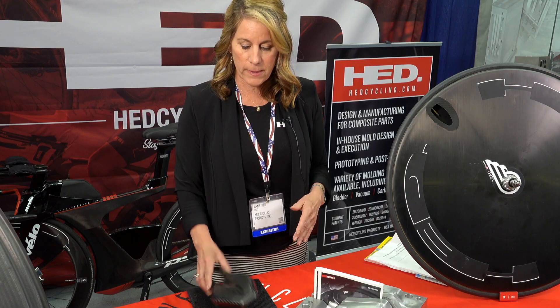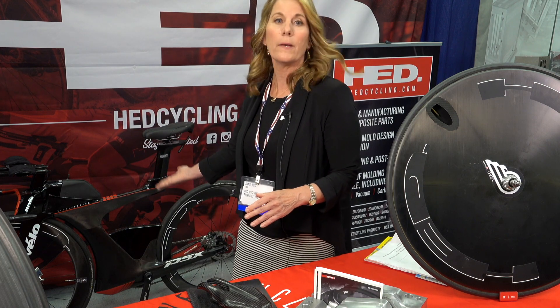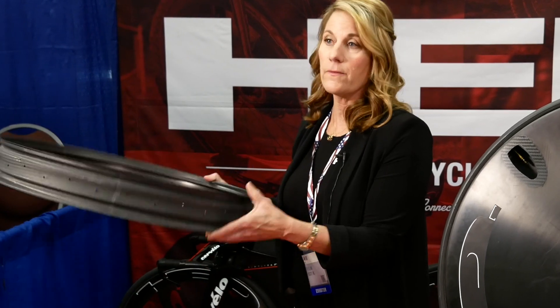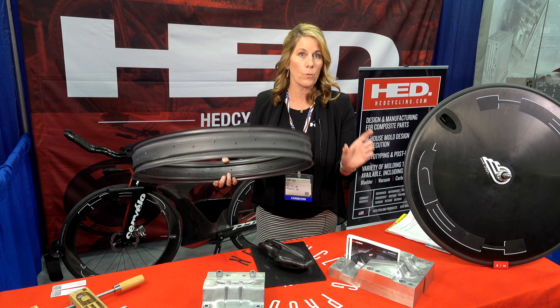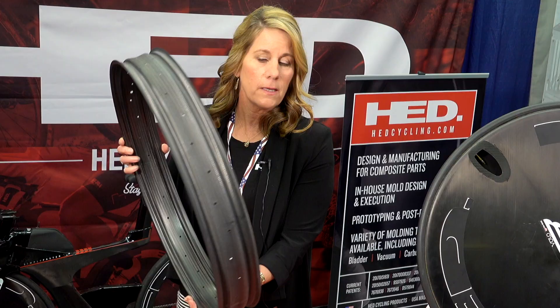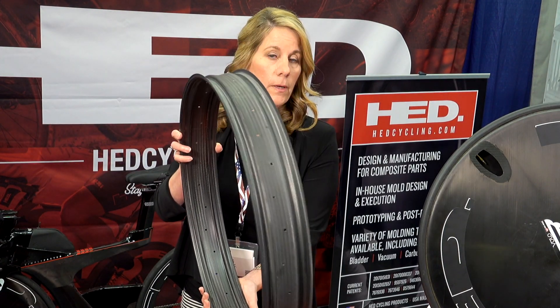We can handle all different sizes at Head. We can make something much smaller than this all the way up to this — a one-piece composite frame. This is an amazing product that we invented and patented. When you're riding around town and you see those very wide fat bikes, we were the first to market on this. This was and is the only carbon fiber composite bike rim.